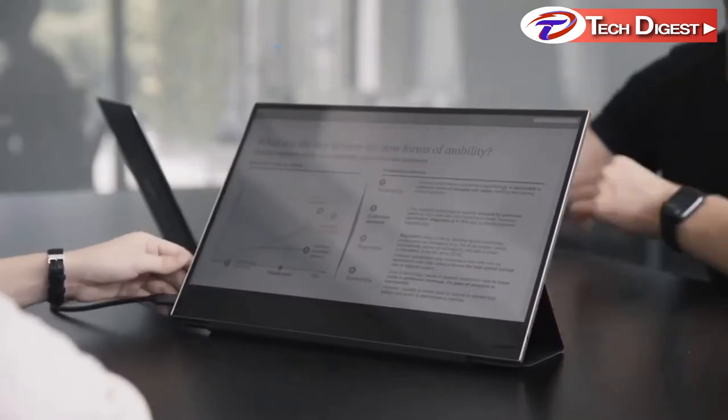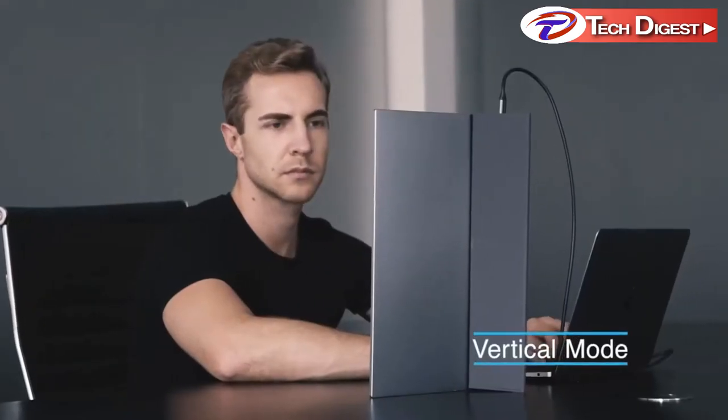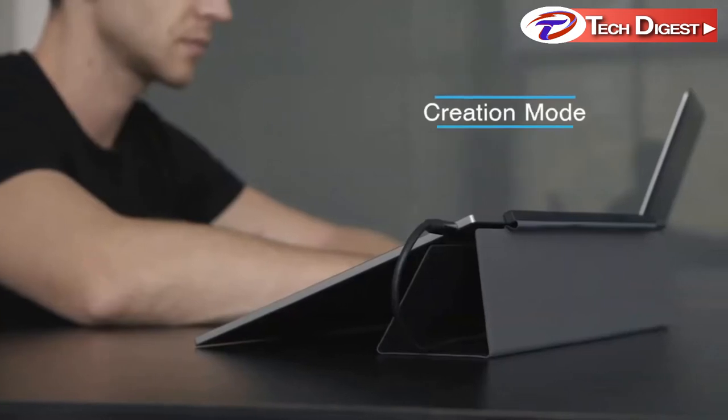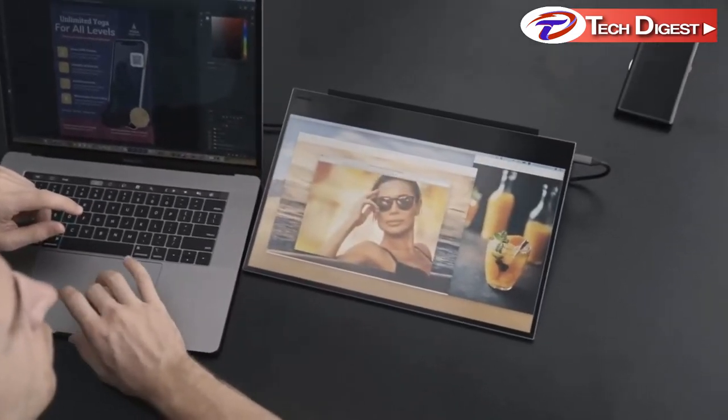Horizontal mode is used for screen sharing and running multiple apps. Rotate to vertical mode for browsing long documents, coding, and more. Or flip it to the creation mode — a more flexible angle for creative activities such as painting or editing pictures.